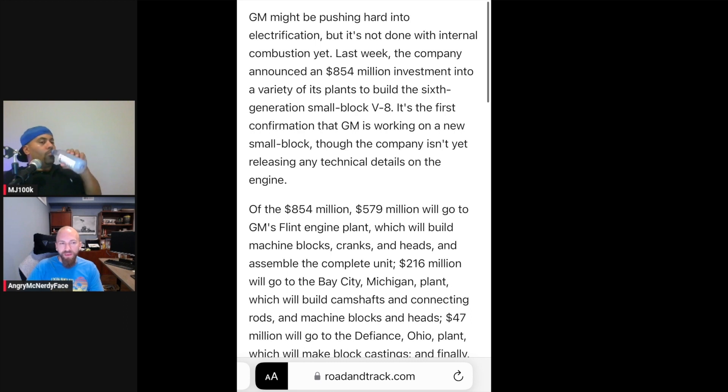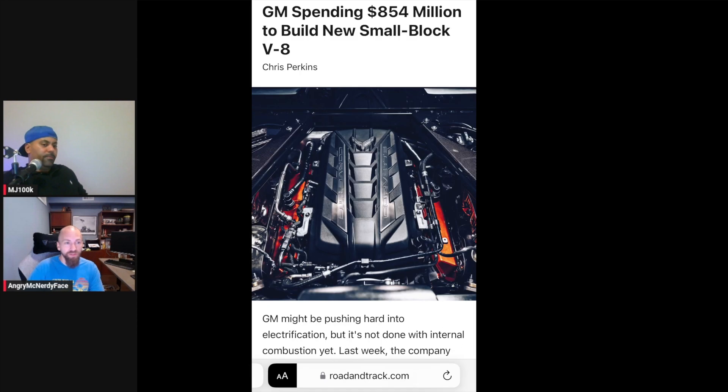It doesn't have to be full EV. They could end up doing something with hydrogen fuel cells — you could still leverage an internal combustion engine with alternative fuels. It doesn't have to be gasoline and diesel.